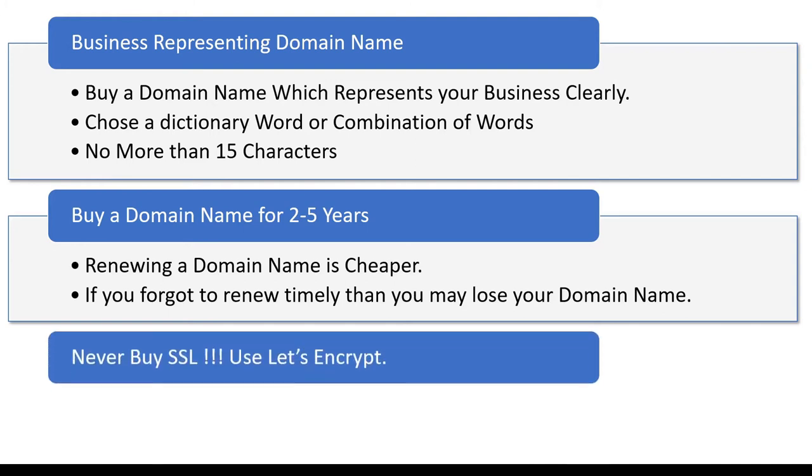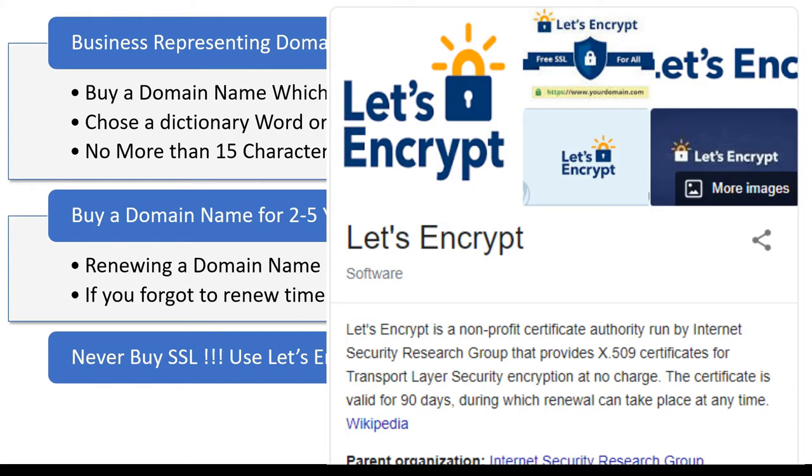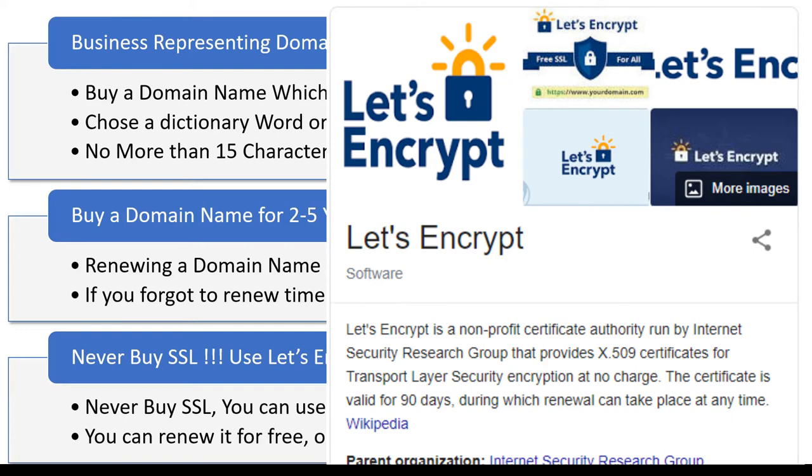Whenever you buy a domain name, the provider website also promotes SSL — but you should never buy SSL from there. There are SSL providers that offer it for free. You can use Let's Encrypt, which is an open-source SSL service provider that gives you SSL for free. The renewal process is also automatic through scripts you can schedule. This is hassle-free and free — you don't need to pay even a single rupee for SSL.